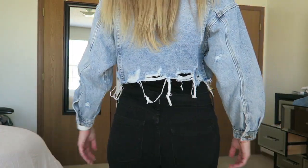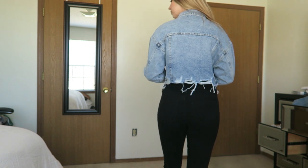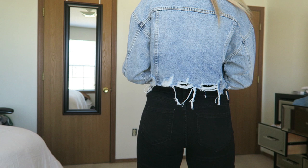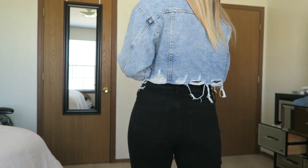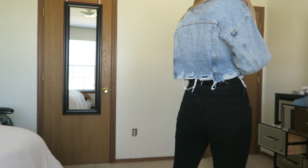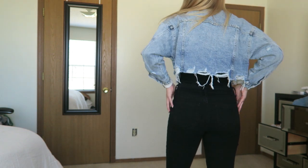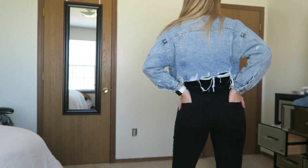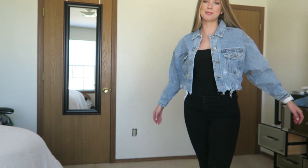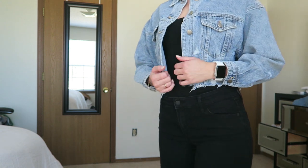I didn't want it to be too tight on my body. I've been super into that oversized jacket look lately — it's so much more comfy than having something super tight and restricting. I love the distressing on the bottom of it. It is a little bit cropped, but I think it's a perfect length. It's not too short, not too long, not too baggy, not too tight. It's just perfect. I have been looking for a denim jacket like this for a long time.